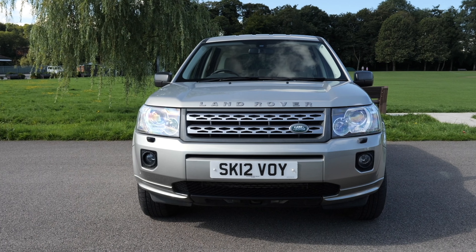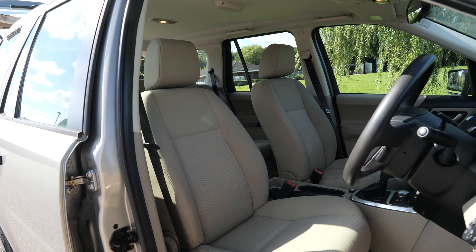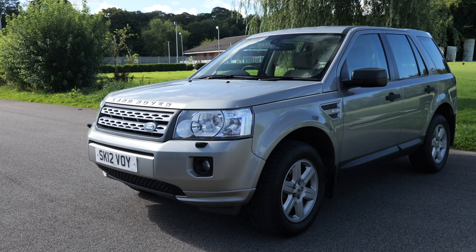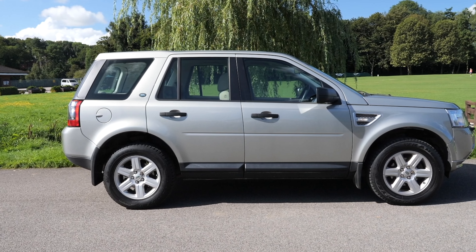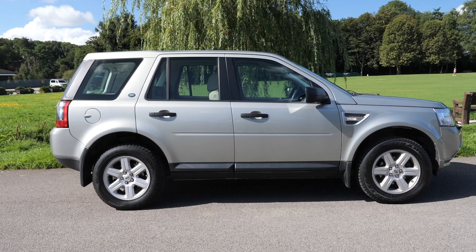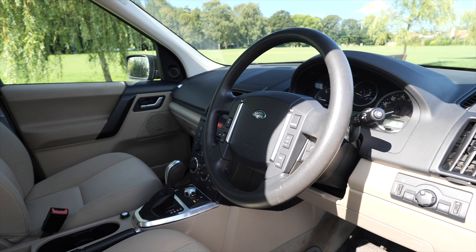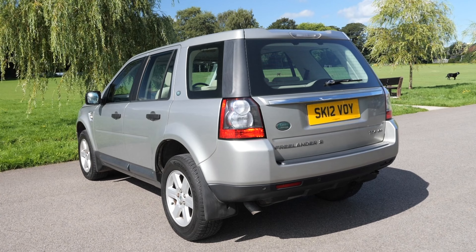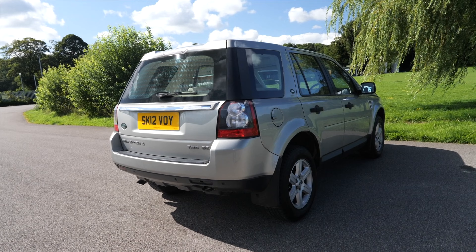It's a GS, has command shift, it's four-wheel drive, 2012 on a 12 plate, has done 70,776 miles. MOT's till the 19th of the 7th 2024. Fuel economy: urban 32.7 miles per gallon, extra urban 49.6 miles per gallon, and combined is 40.4 miles per gallon. Has a top speed of 112 miles per hour.